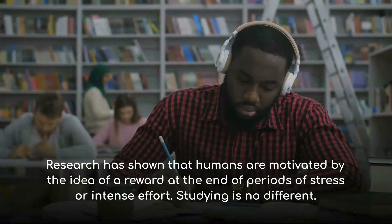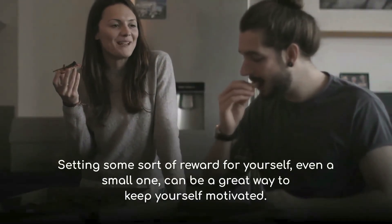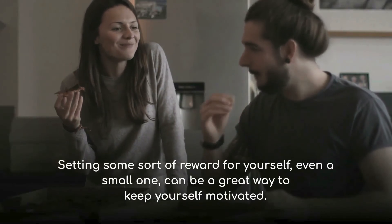Studying is no different. Setting some sort of reward for yourself, even a small one, can be a great way to keep yourself motivated.